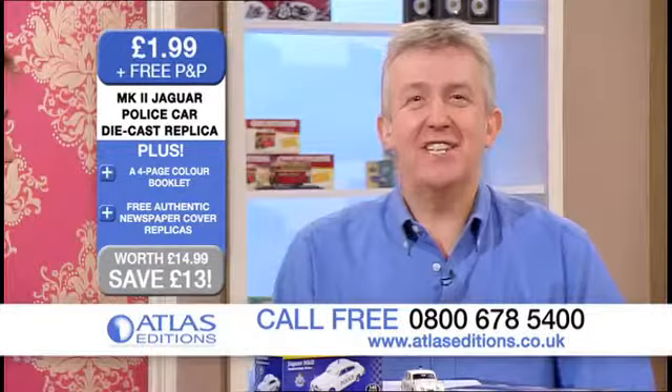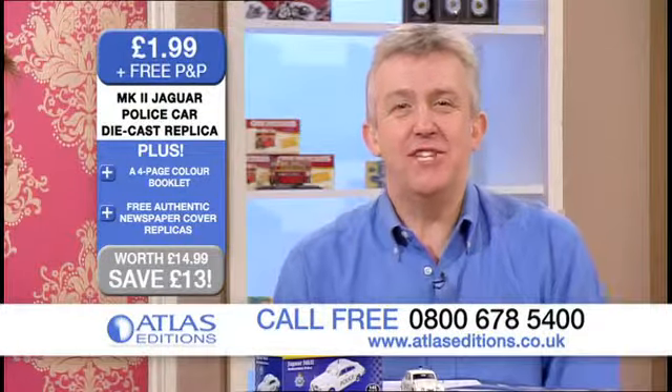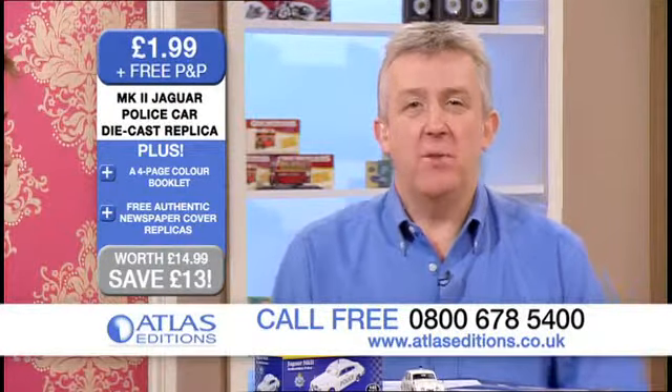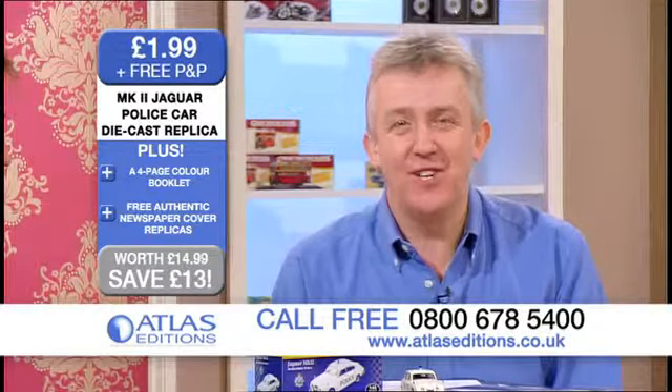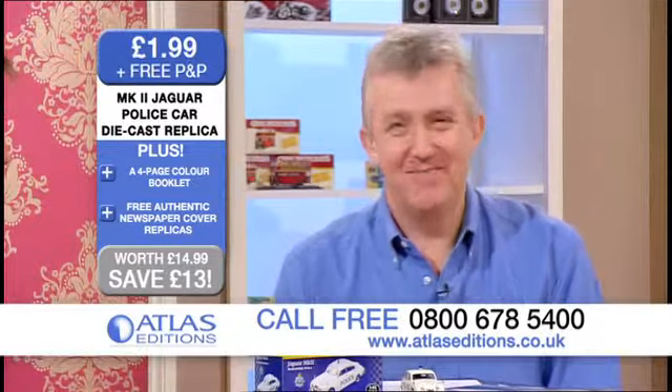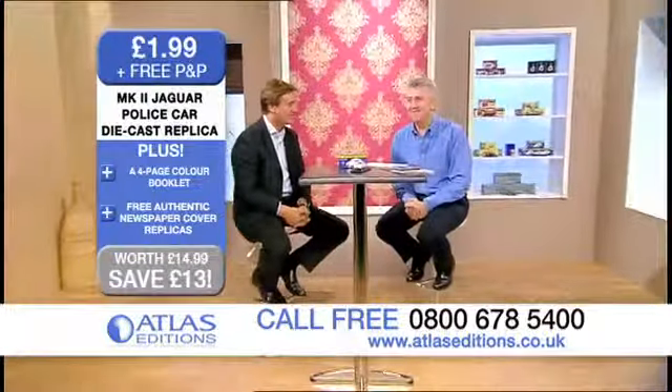Remember, to get hold of one of these, you need to give us a call at our UK call centre: 0800 678 5400 — the Mark II Jaguar police car. We'll see you in the next one. Good to see you. Bye-bye.